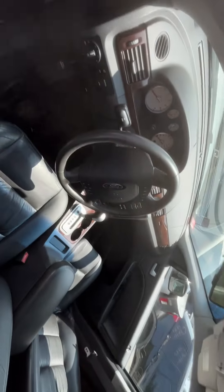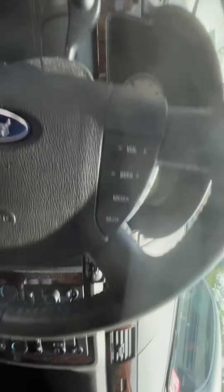Car will not start, no key. Mileage per the sticker is 154,000.